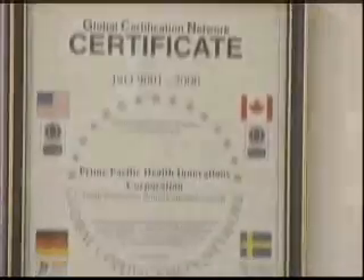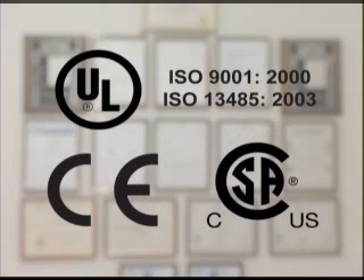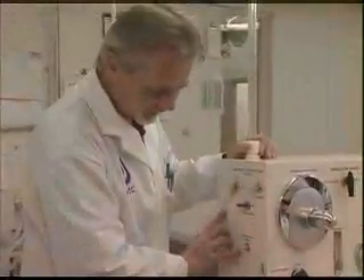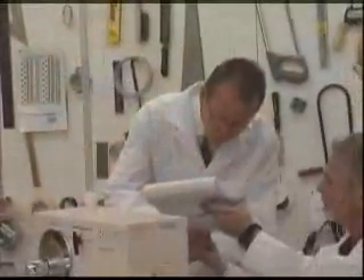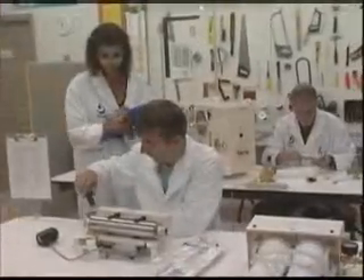To continually ensure that the highest quality of parts and workmanship go into each and every product our company manufactures, we have the necessary registrations, approvals and certifications of regulatory agencies. Prime Pacific Health is fully certified to the latest ISO global manufacturing standards for medical equipment. Our equipment is tested and certified to strict medical electrical safety standards. All of our functions are regularly audited by the various independent agencies. Beyond the regulatory agencies, we take pride in testing every unit ourselves.